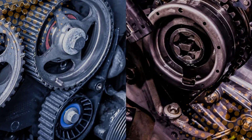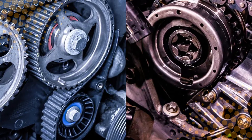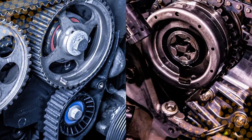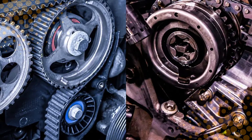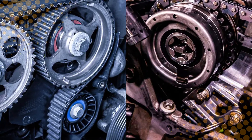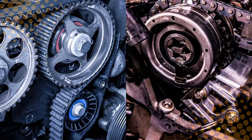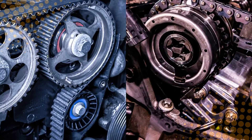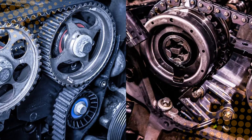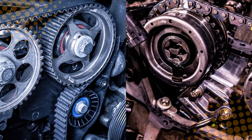Honestly, it's like comparing a cat and a dog. Both get the job done. Both can ruin your day if ignored. And both will demand attention at the worst possible moment. What really matters is maintenance — keep your oil clean, follow your car's schedule, and whichever one your engine has will keep things running smoothly. Because at the end of the day, whether your engine's got a chain or a belt, if you forget to service it, it won't matter. You'll be walking.